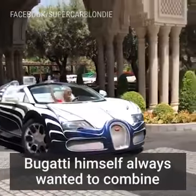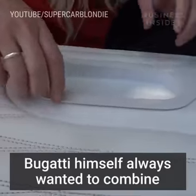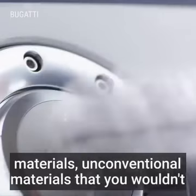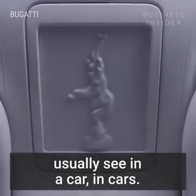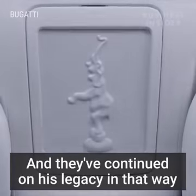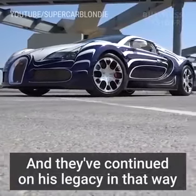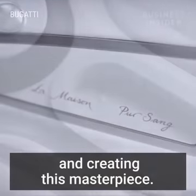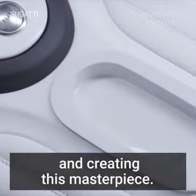Bugatti himself always wanted to combine materials — unconventional materials that you wouldn't usually see in a car. And they've kind of continued on his legacy in that way, by teaming up with a porcelain factory and creating this masterpiece.